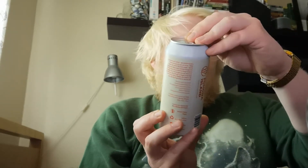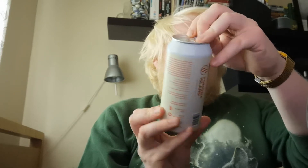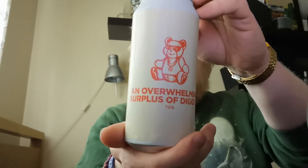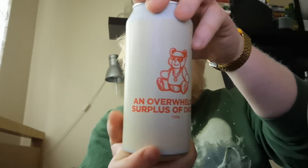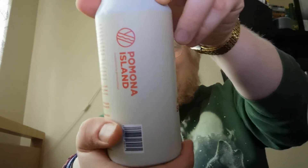Today we're going over to Pomona Island. I think I've said Ponoma Island in every review I've done so far, but it doesn't matter. So today we're looking at 'An Overwhelming Surplus of Diggity', triple IPA, with artwork once again from MycoDesign. I just love Pomona's branding, love that logo, need to get myself a sweatshirt.